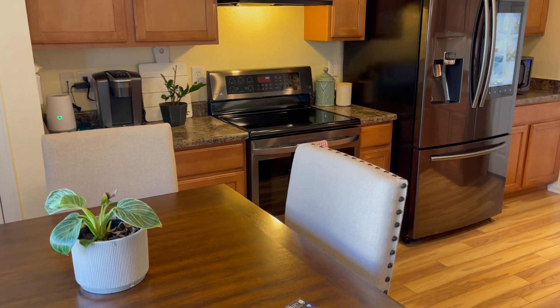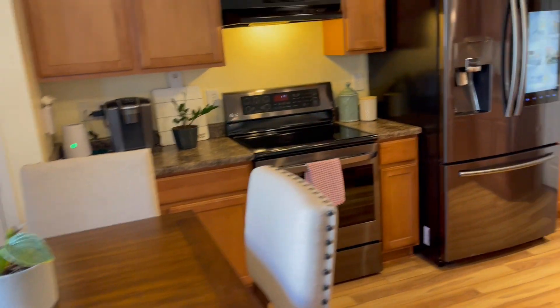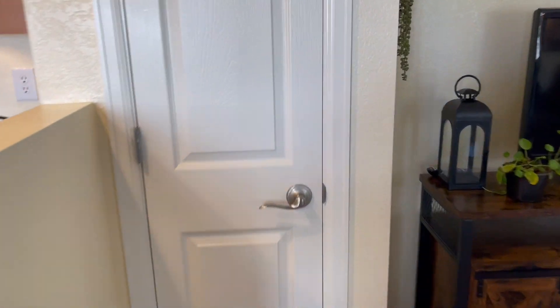The kitchen's nice, nice appliances, pantry, and coat closet.